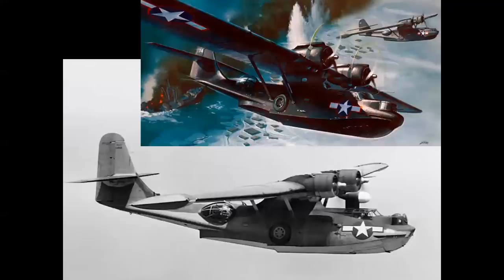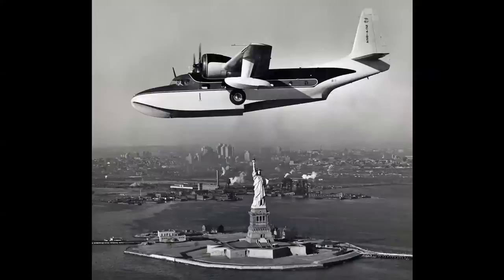In World War II, probably the most famous amphibian was the Consolidated PBY Catalina — or in a night mission, called the Black Cat. Grumman built a series of beautiful amphibians: the Wigeon and Goose, to name a few, and here we see the Grumman Mallard flying over the Statue of Liberty.